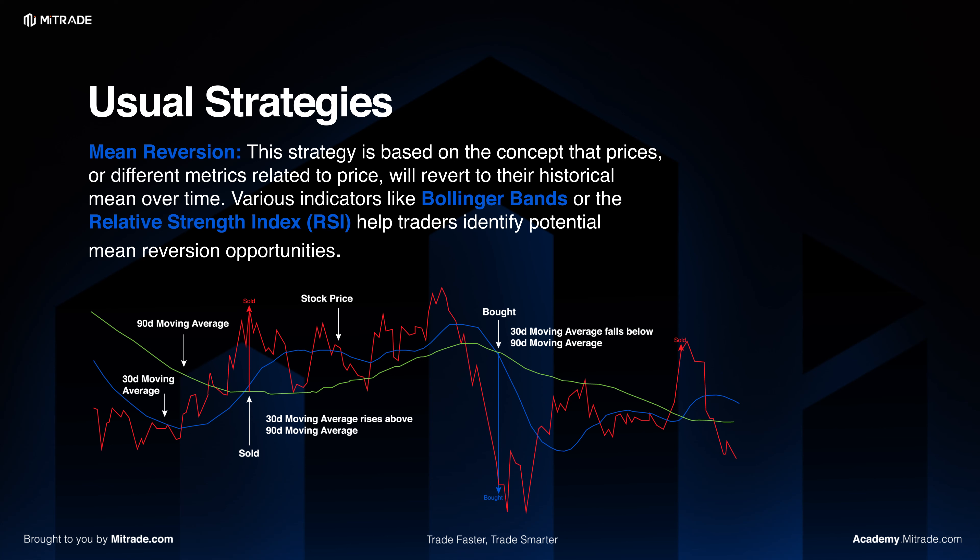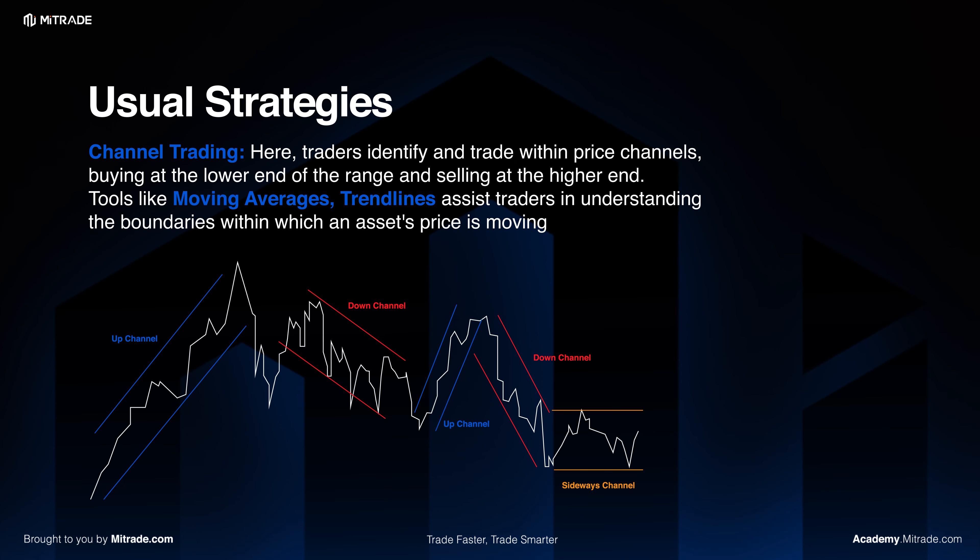Various indicators such as Bollinger Bands or the Relative Strength Index (RSI) help traders identify potential mean reversion opportunities. In channel trading, traders identify and trade within price channels, buying at the lower end of the range and selling at the higher end. Tools such as moving averages and trend lines assist traders in understanding the boundaries within which an asset price is moving.